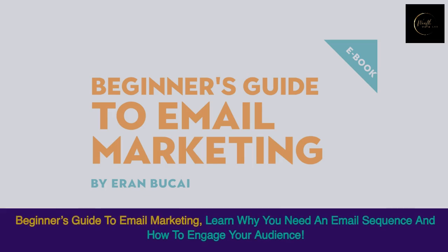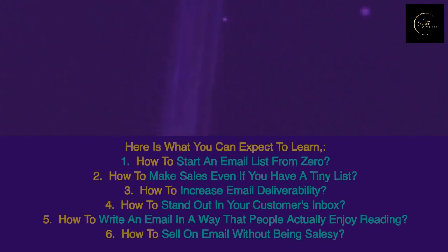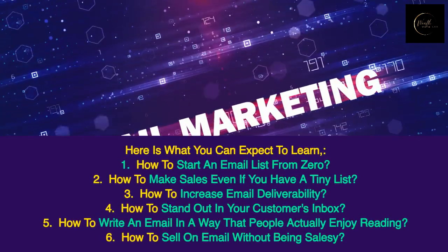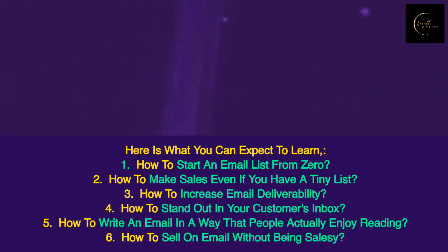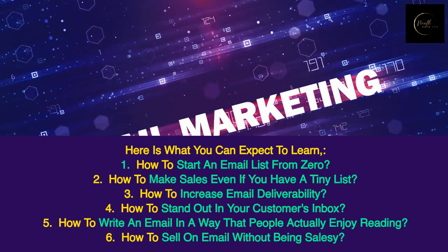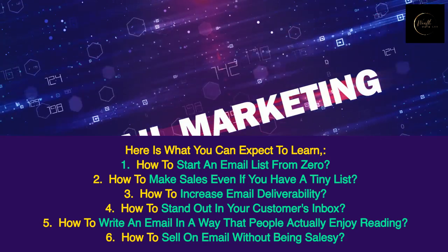And extra bonuses — Beginner's Guide to Email Marketing. Learn why you need an email sequence and how to engage your audience. Here is what you can expect to learn: how to start an email list from zero, how to make sales even if you have a tiny list, how to increase email deliverability, how to stand out in your customer's inbox, and how to write an email in a way that people actually enjoy reading.